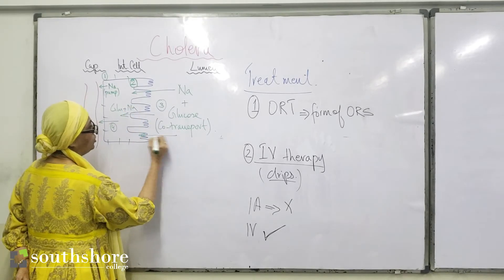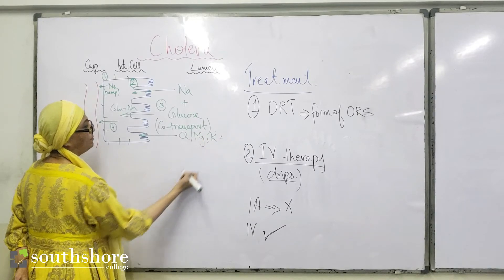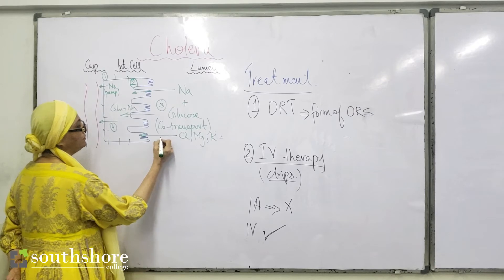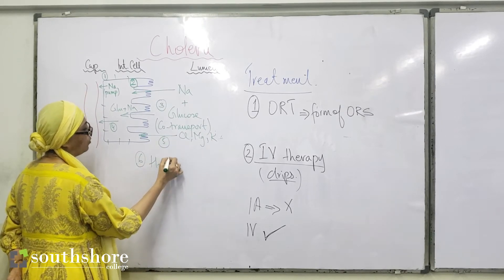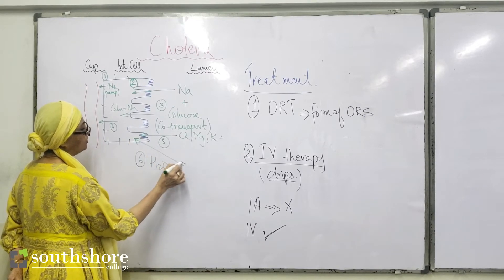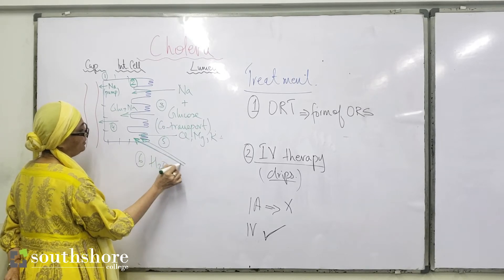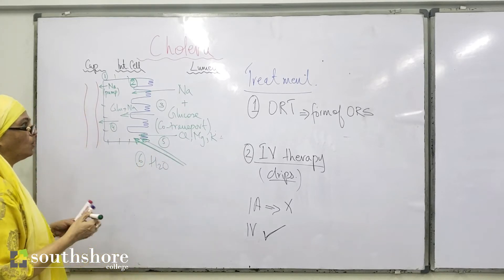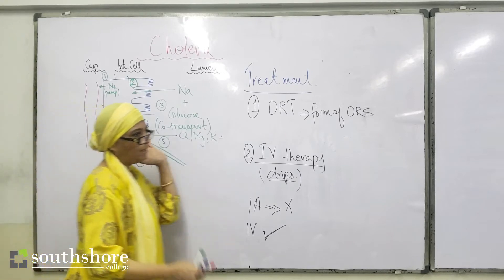When sodium and glucose enter, a lot of other ions also follow from the supplement into the cell. This increases the solute potential within the cell, and as a result osmosis of water takes place into the cell. That is how the oral rehydration supplements work: sodium chloride and glucose dissolved in water drive this entire mechanism.